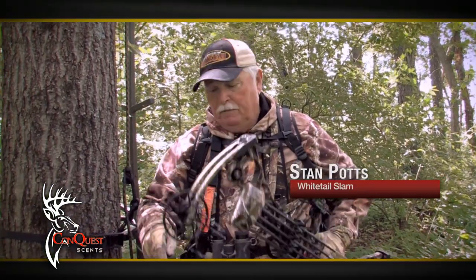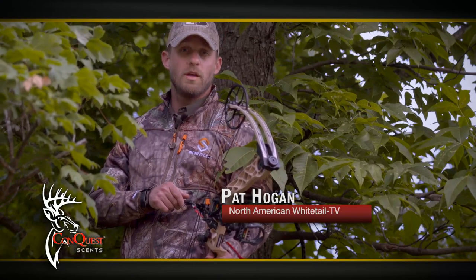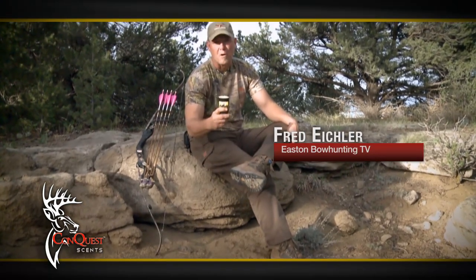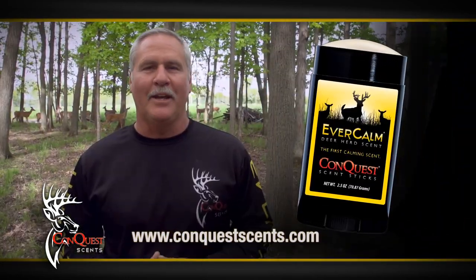My secret weapon? Evercom. It's the first ever calming scent — real smells from bedding areas. To deer, that means safety. Evercom reassures even nervous deer, which can help you get the shot. I use Evercom all season long. Put it on your boots, your pants, and your decoy. Its stick form won't wash away or freeze. Evercom — from the Family Deer Farm at Conquest Scents.